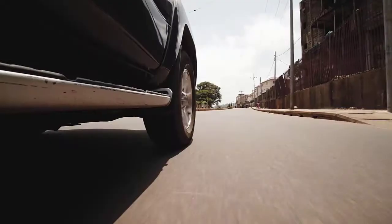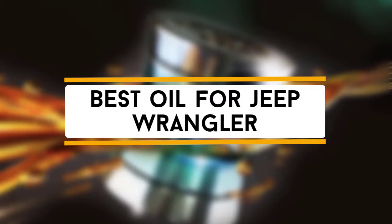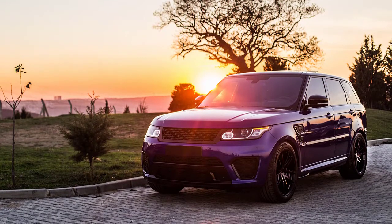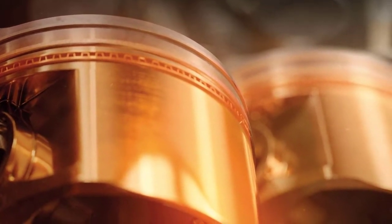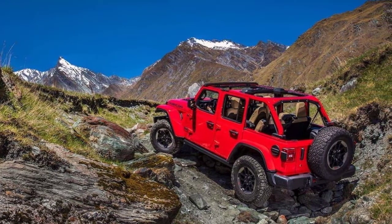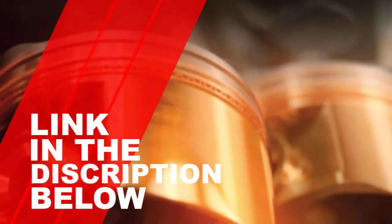Hey guys, in this video we are going to be checking out the top best oil for Jeep Wrangler JK that are available on the market for their true quality. I made this list based on my personal opinion and hours of research, and have listed them based on popularity, quality, price, durability, user opinions and more. If you want to see more information and updated prices, you can check out the description below. So let's get started with the video.